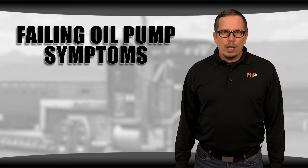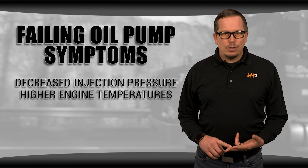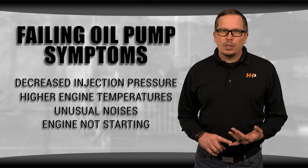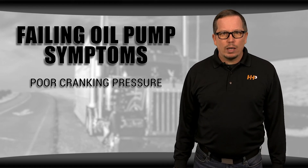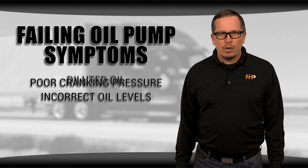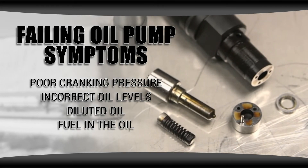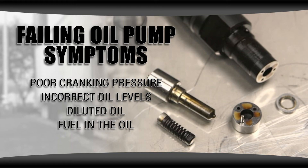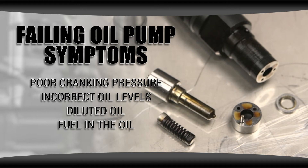With a failing oil pump, you might also notice decreased injection pressure, higher engine temperatures, unusual noises, or your engine not starting. If you notice these symptoms, you might have poor cranking pressure, incorrect oil levels, diluted oil, or fuel in the oil. These symptoms can be indicators of an even bigger problem — a failure in your fuel system. If not diagnosed properly, these problems can lead to serious engine damage and expensive repairs, putting you and your engine out of work.